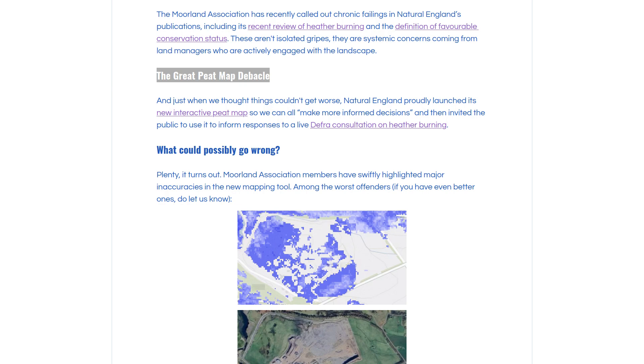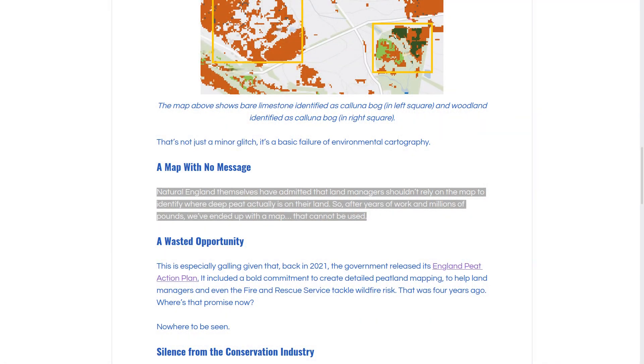Unfortunately, the resulting map was not a success in being a success. Many interested parties looked over the map and found a lot of it was just completely wrong. The Moorland Association, who pushed hard for this map, calls the report the Great Peat Map debacle. For example, the bare floor of a quarry was marked on the map as a one metre depth of peat. And bare limestone and nearby woodland were both identified as Calluna vogs, the Moorland Association said. Natural England themselves have admitted that land managers shouldn't rely on the map to identify where deep peat actually is on their land. So after years of work and millions of pounds, we've ended up with a map that cannot be used.